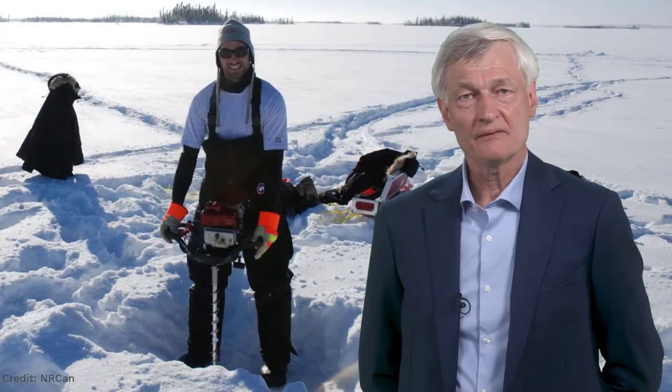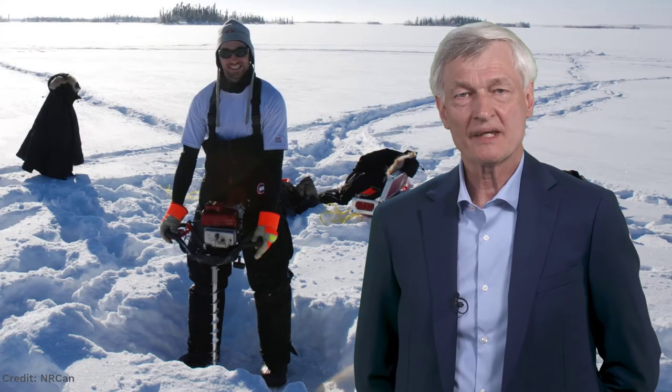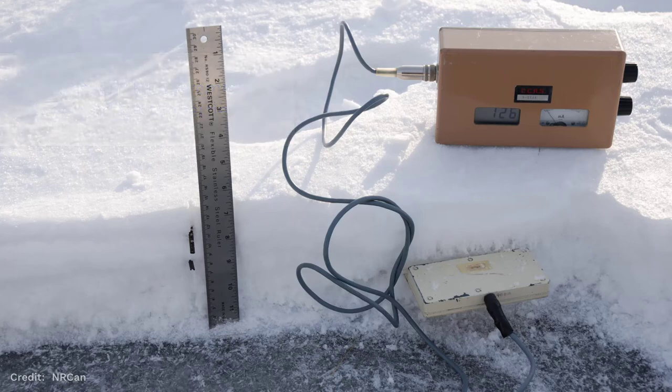Once winter has settled in, the ice covering the majority of lakes and rivers in Canada can be accessed without significant risk. This allows us to get hands-on and describe or measure various snow and ice properties in detail. To do so, we use various tools, including common ones like shovels and rulers, and special ones like ice augers and ground-penetrating radar.